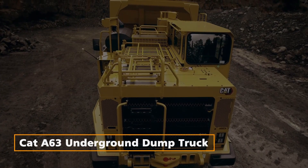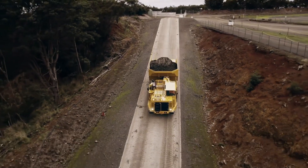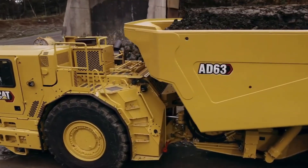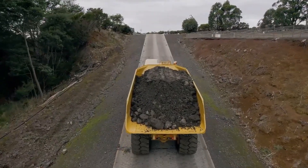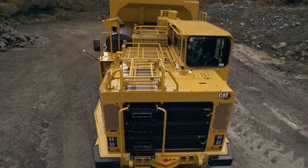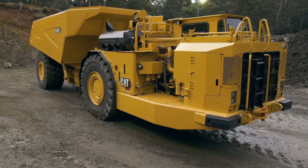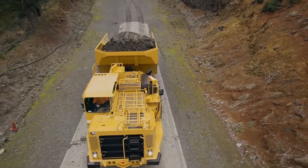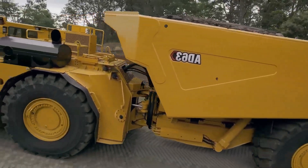CAT A63 Underground Dump Truck. Caterpillar's 63 Underground Dump Truck is a marvel of modern engineering. This rugged hauler offers high productivity, reduced costs, and increased efficiency. It can withstand the toughest job site conditions, featuring a 5% increased payload and increased engine torque. With its C27 engine meeting emission standards, this machine is a game-changer for mining operations.